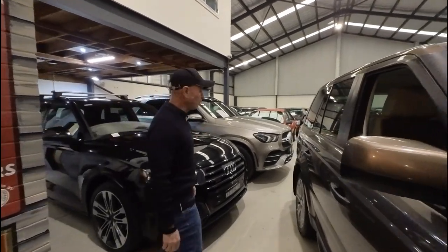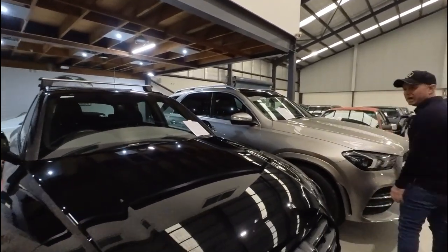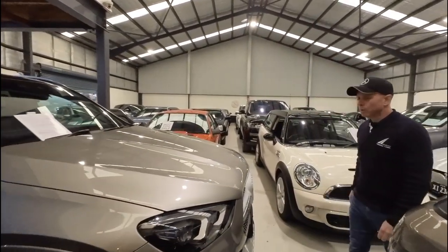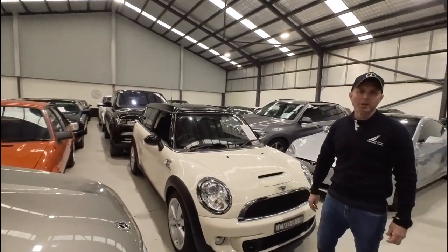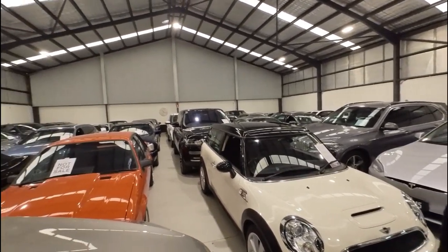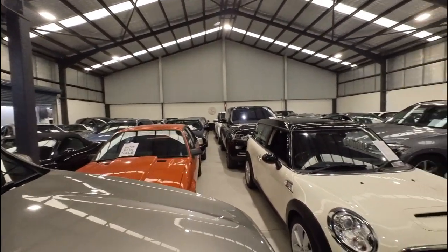We're in Rydalmere. Come and take a look at these beautiful cars we've got — whether it's a late model car or a nice old classic car, we have it all. We've got a staff of about five or six people who've been doing this for a very long time. We won the Local Business Award in our area for automotive excellence and we go above and beyond to provide an excellent product with a really good service backup.